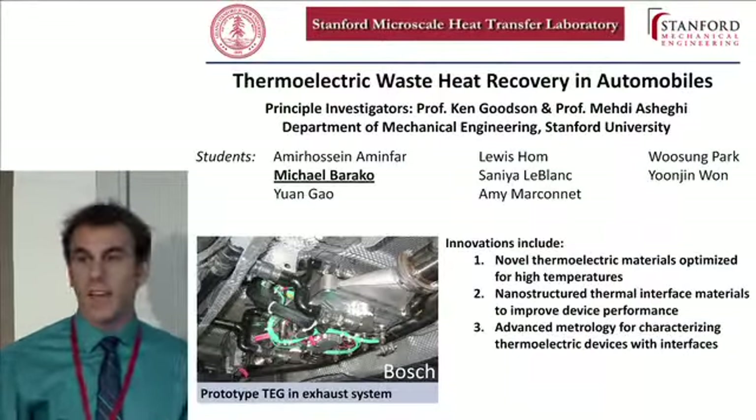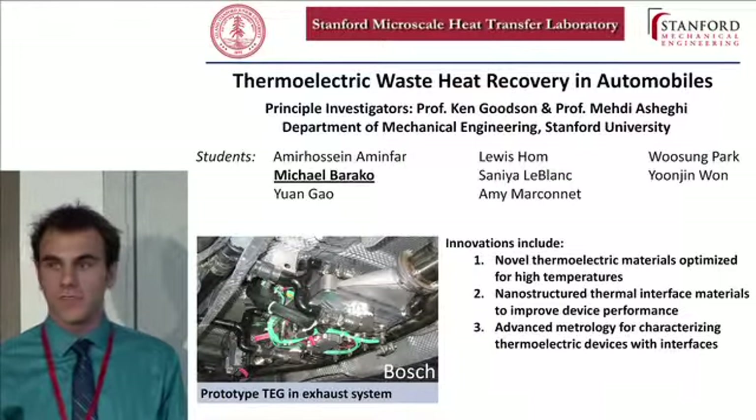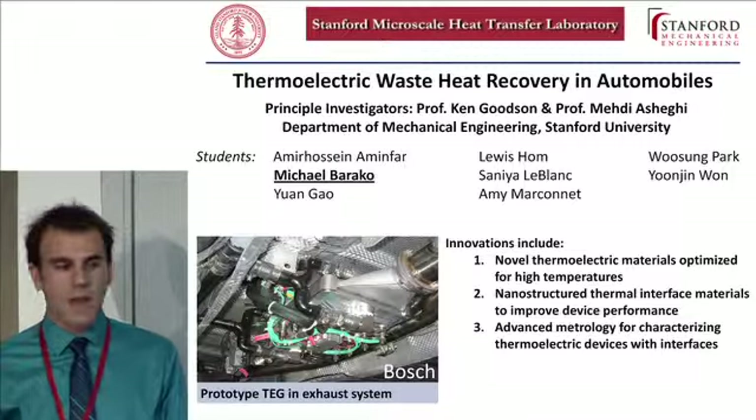Good morning. My name is Michael Baracko. I work for Professor Ken Goodson in mechanical engineering. My research is in developing thermoelectric devices for automotive applications to recover some of the waste heat from hot combustion gases. These gases tend to be expelled as waste heat around 600 degrees Celsius, and there's a lot of energy there that we expect to be able to harvest by converting it back to electricity.